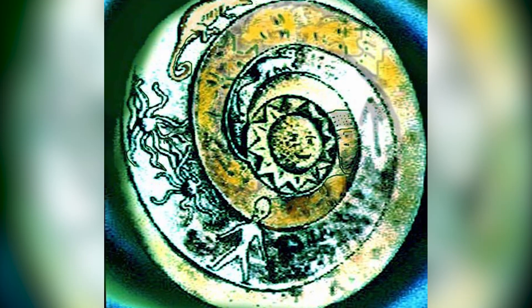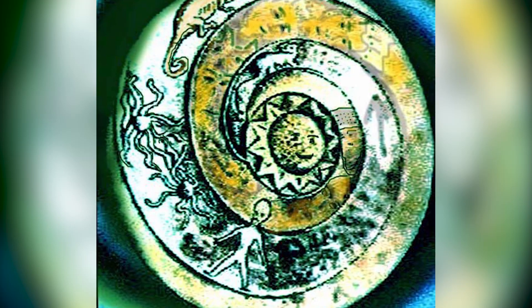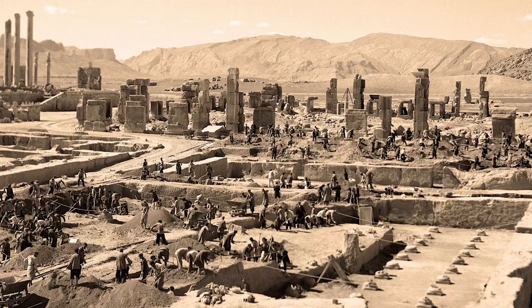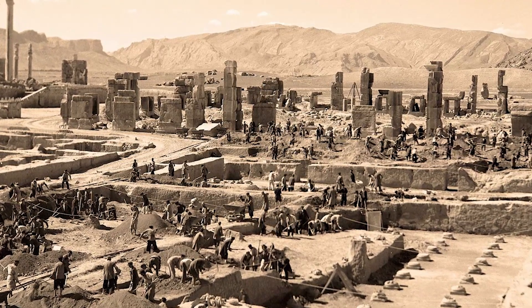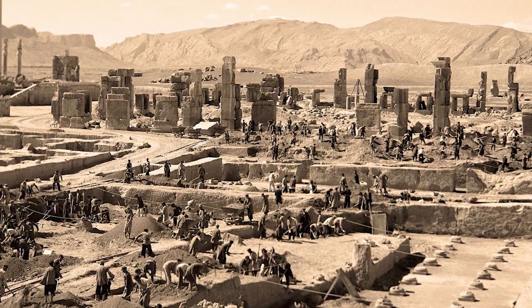The Laladov Plate has sparked much conjecture and controversy among researchers and collectors alike, as its origins and purpose remain unclear. Some speculate that the plate was made by an ancient civilization with extraordinary technology and an intimate understanding of the cosmos, while others speculate that it was produced by extraterrestrials.